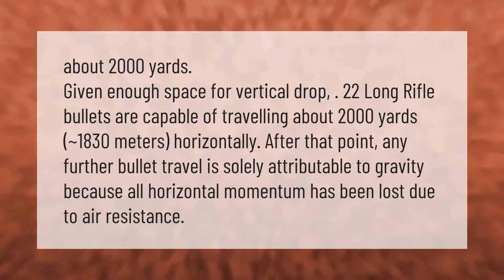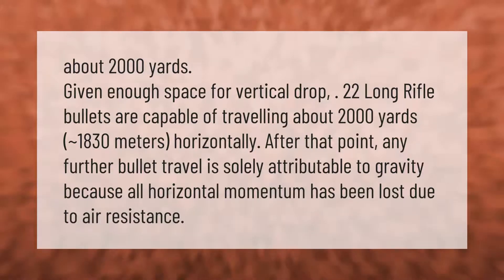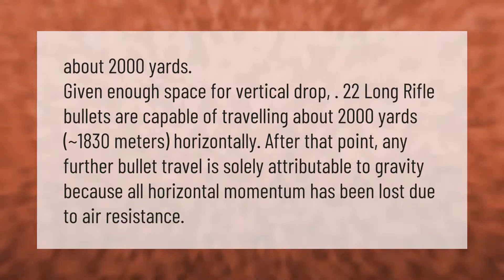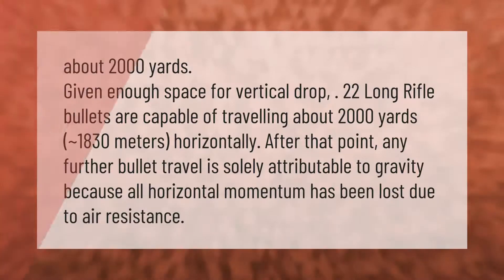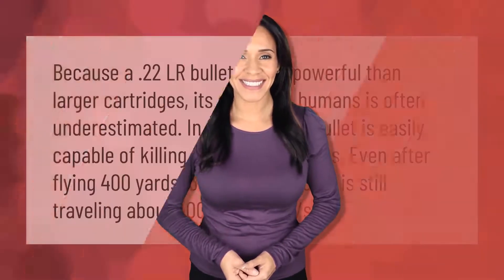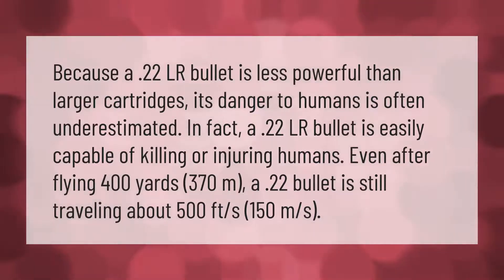Given enough space for vertical drop, 22 long rifle bullets are capable of traveling about 2,000 yards — approximately 1,830 meters — horizontally. After that point, any further bullet travel is solely attributable to gravity, because all horizontal momentum has been lost due to air resistance.